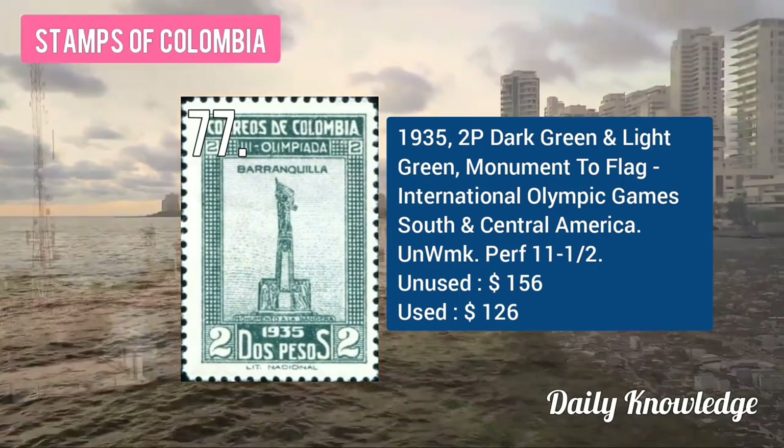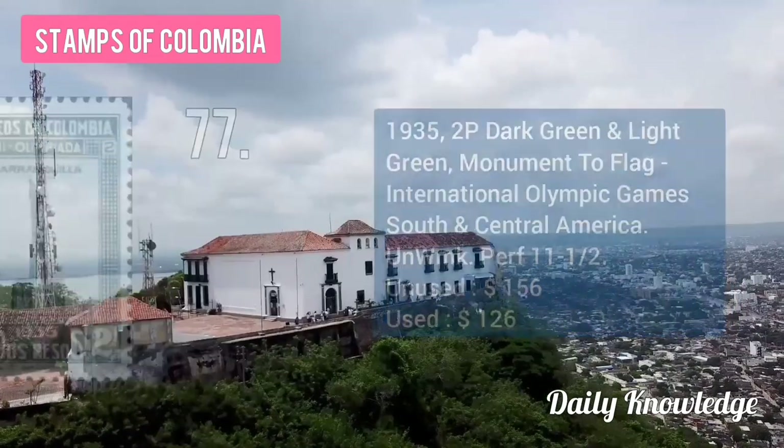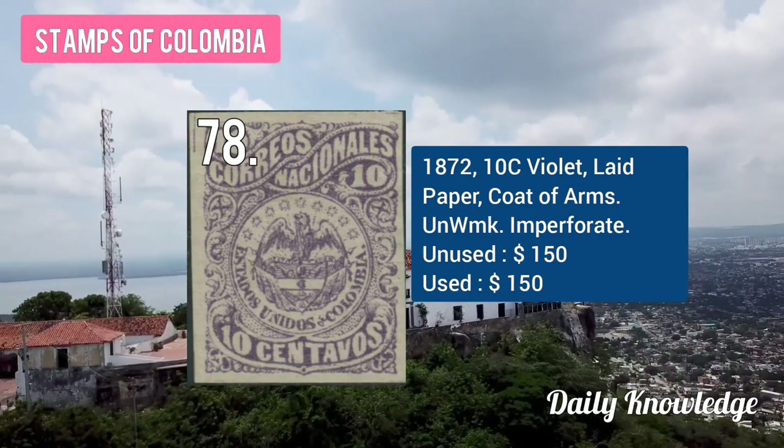The 1935 2P dark green and light green, Monument to Flag, International Olympic Games, South and Central America. The 1872 10C violet on lead paper, coat of arms, also unwatermarked.